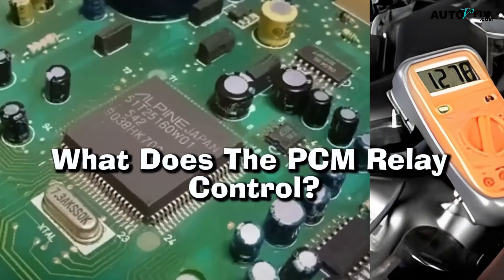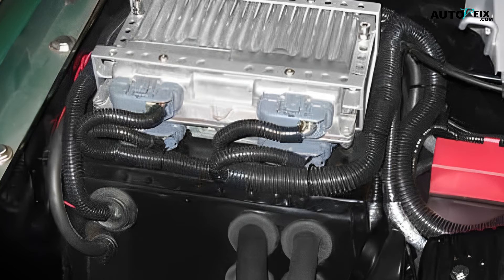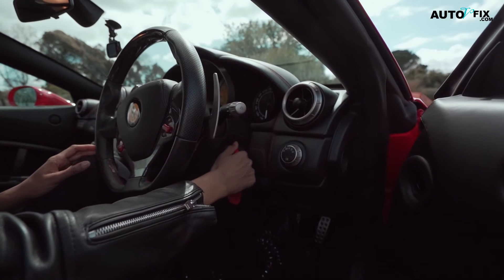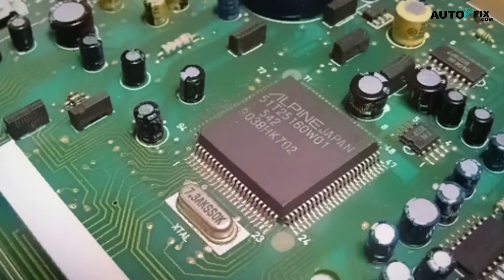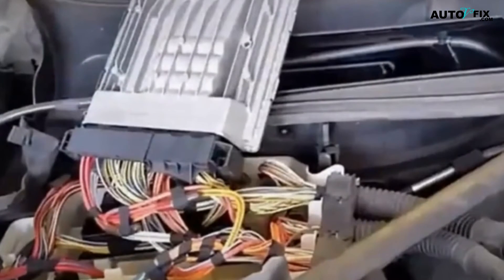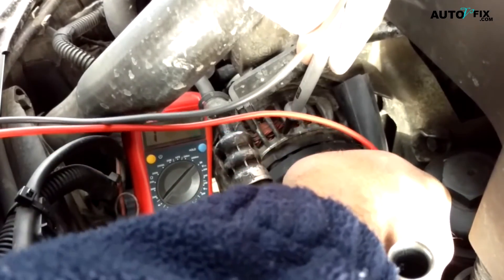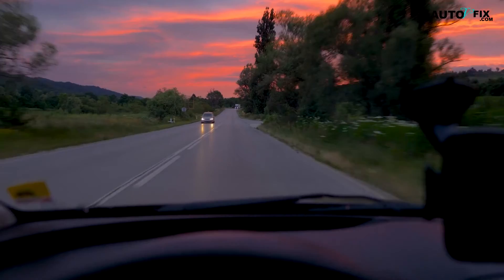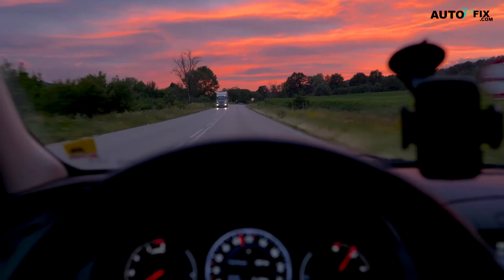What does the PCM relay control? The PCM relay controls all the relays and fuses in a vehicle. It transfers power to the engine control module, ECM. When you turn on your engine's ignition switch, it sends voltage through wires, which activate both primary and secondary relays located near your fuse box. The primary relay then sends power directly to other parts of the vehicle, while also sending current toward the PCM. This module acts like an on-off switch for many systems, controlling functions such as air-fuel ratio adjustments during acceleration or deceleration, idle speed control, transmission shift points, and even anti-lock braking system operation.